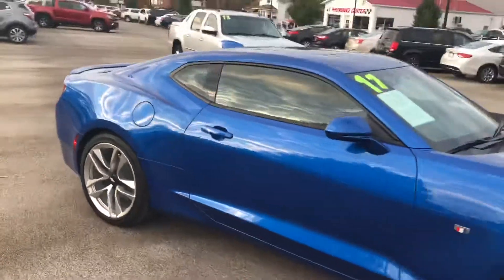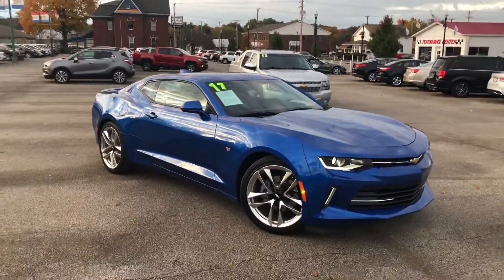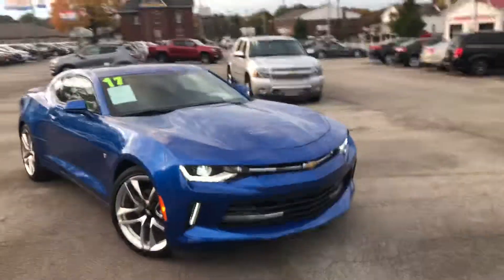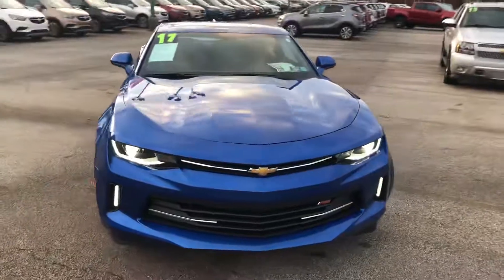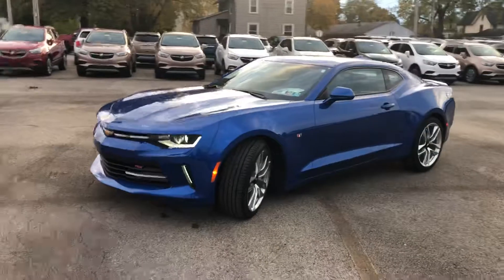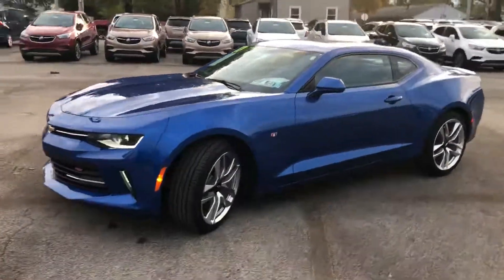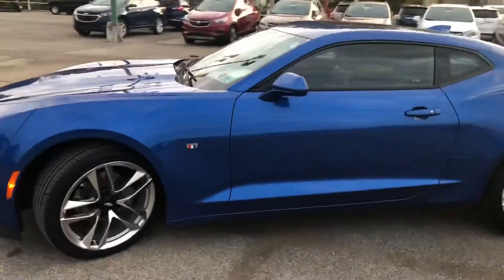So this is a 2017 Chevy Camaro 50th anniversary, 2LT, Hyper Blue, turbo 4-cylinder with only 5,000 miles. This car is immaculate — it's absolutely perfect. If you're looking for something like this, this would be perfect. The turbo 4-cylinder will give you better gas mileage and still give you all the power that you really need, while still having a very nice muscle-looking car.